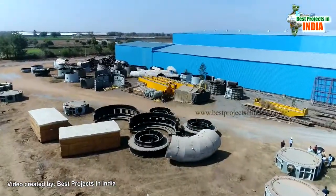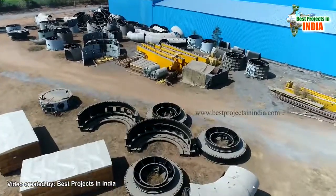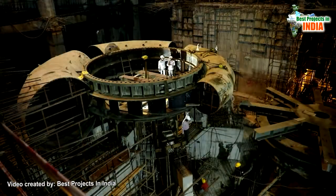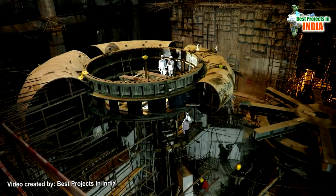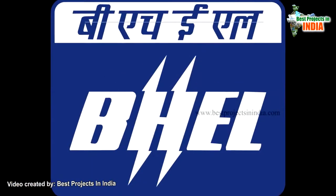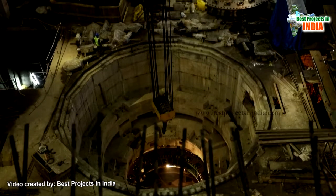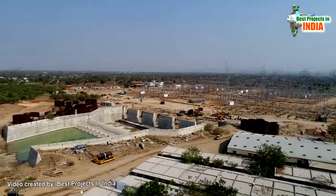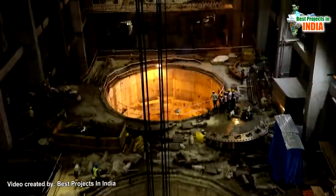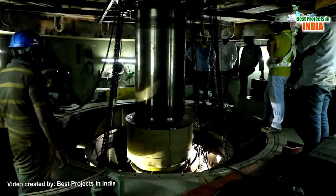It is evident that BHEL will supply only loose components of the main machine manufactured at their factory. MEIL's scope starts from transportation of BHEL-manufactured components from their factory, engineering and procurement of balance equipment covering 60% of plant requirement, transportation, storage, preservation, installation and commissioning of the pumps at the project site with all auxiliaries.